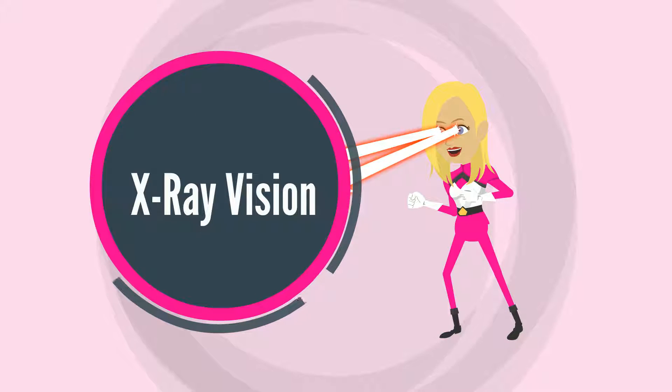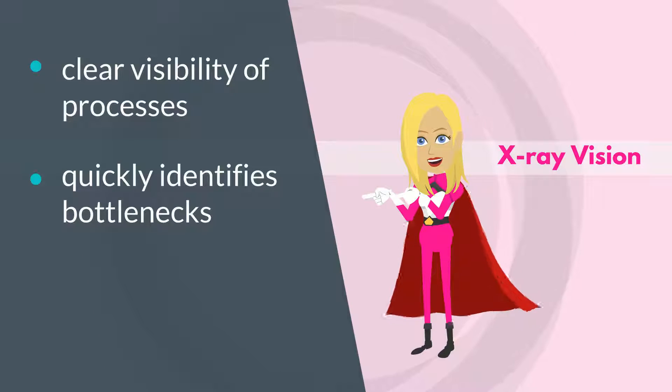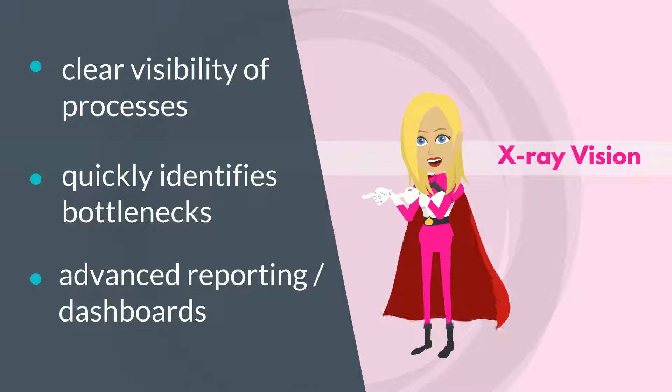X-ray vision. It provides clear visibility of processes, quickly identifies bottlenecks, and offers advanced reporting in dashboards.